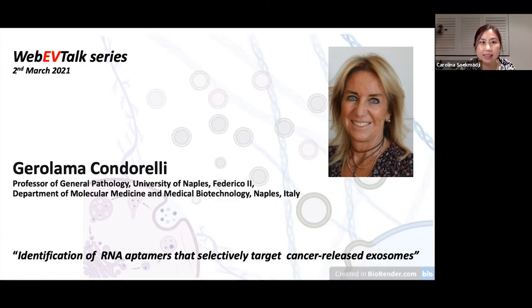Today is the 2nd March 2021, and it's my pleasure to have Professor Gerolema Condorelli from Italy. Professor Condorelli has worked to understand the role of EVs in modulating tissue microenvironment in breast cancer, and in particular the effects of microRNAs contained in breast cancer-associated EVs on the activation of cancer-associated fibroblasts. Recently she described a new methodology aimed to specifically isolate breast cancer-associated exosomes.